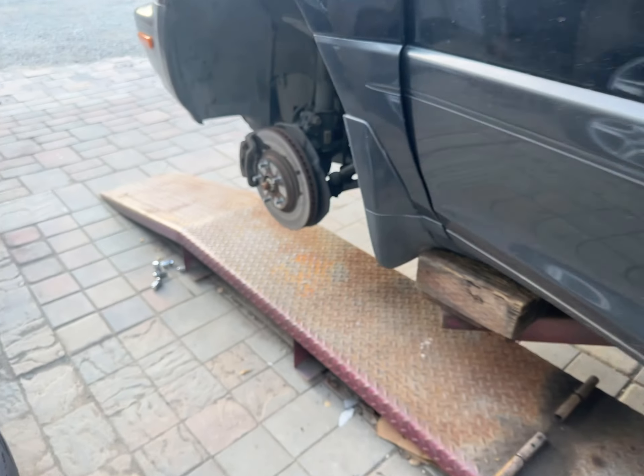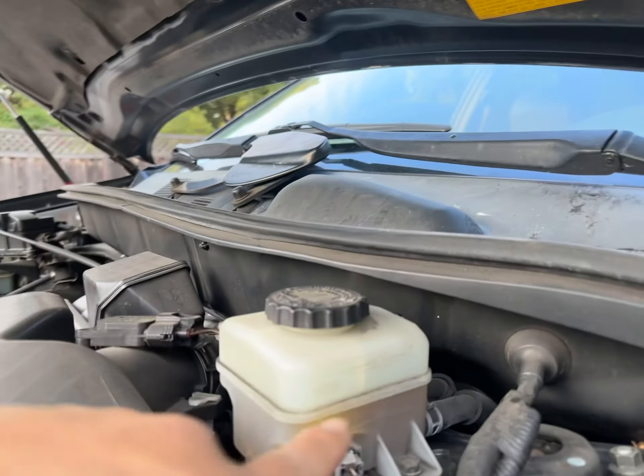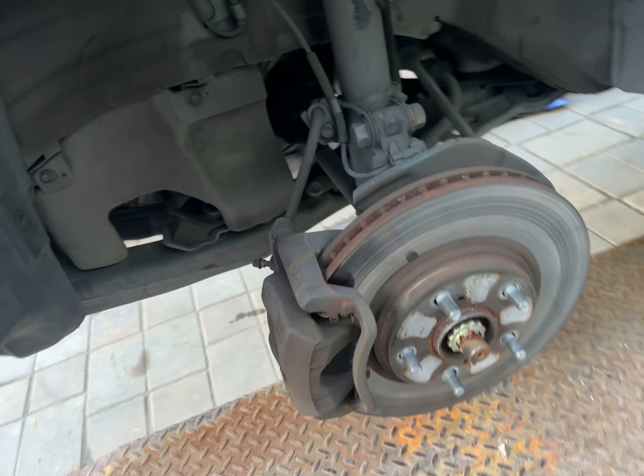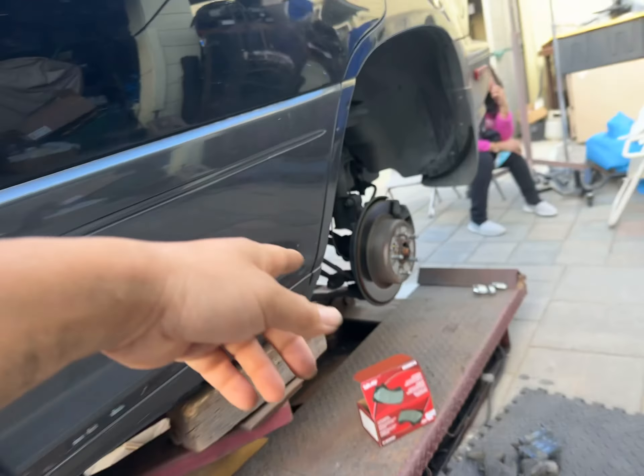The front brakes are good, so we're not going to do that. That's how much brake fluid we have — by the time we push it up, it'll be a little more. Brake pads on the front are pretty good, only the rears, and pretty much this one here. So that's what we're going to do.